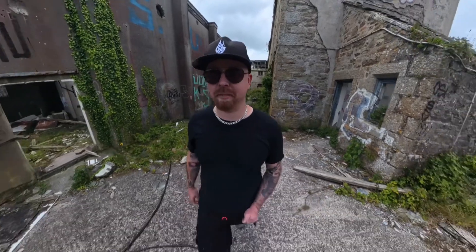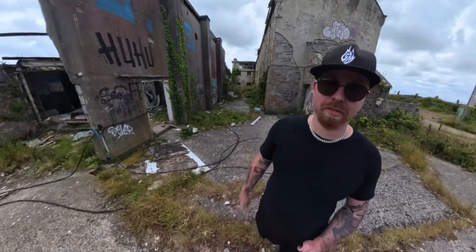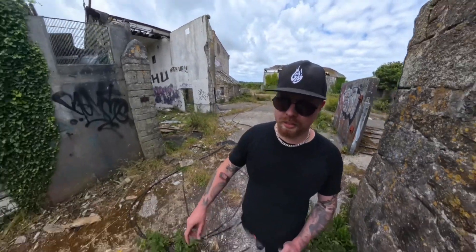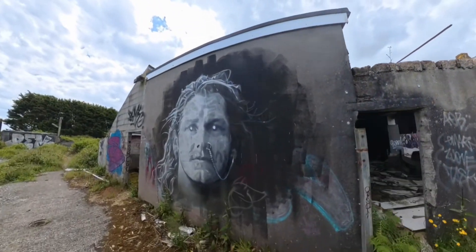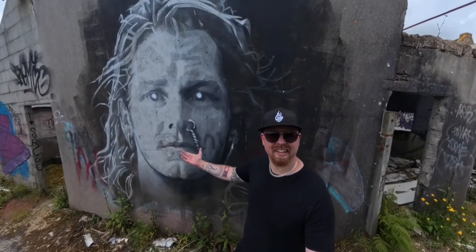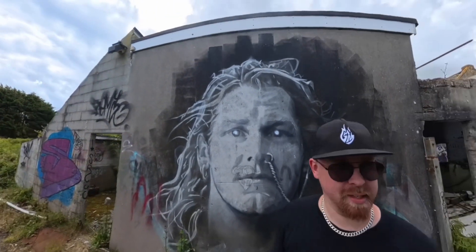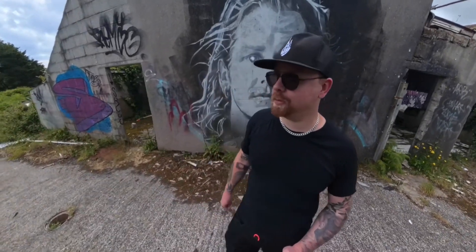There's loads and loads of graffiti at this place. There's a couple of bits that are probably some of the best graffiti I've ever seen. We're going to do a couple of loops and — oh actually here's one now. This bit of graffiti is amazing. So so cool. There's so much graffiti around here — people obviously get in all the time and they care too much about it.